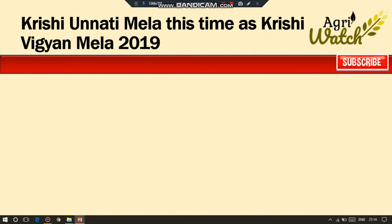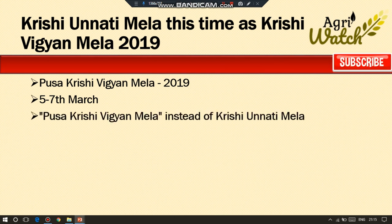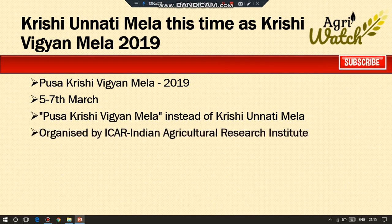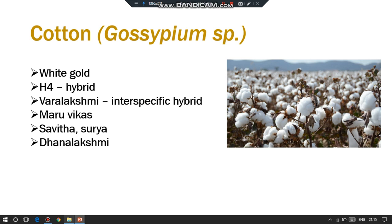Pusa Krishi Vigyan Mela 2019 will be held during 5th to 7th March 2019. The only change is that now it will be called Pusa Krishi Vigyan Mela instead of Krishi Unnati Mela, and it will be at its Mela ground during 5th to 7th March. It was organized by IARI — the Indian Agricultural Research Institute.